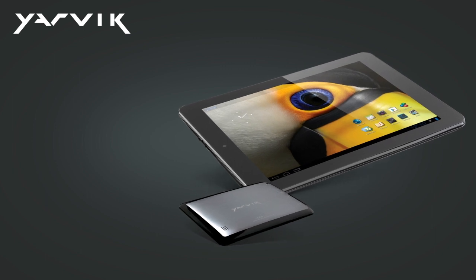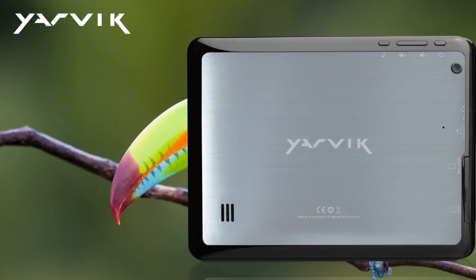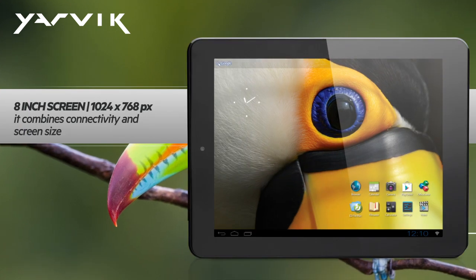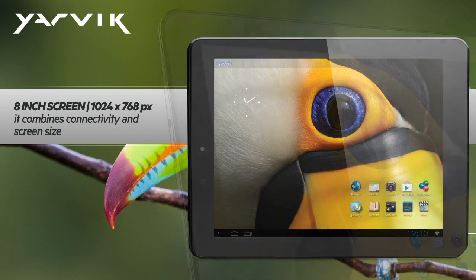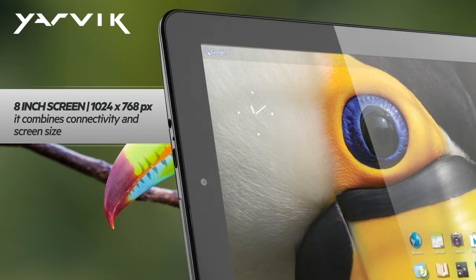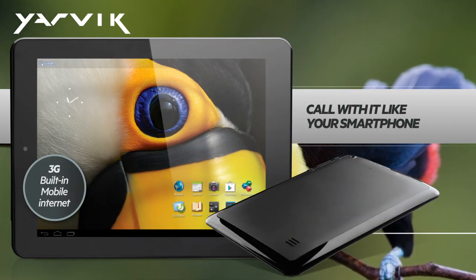Yavik's 3G mobile internet tablet keeps you online wherever you are. With its 8-inch screen with a resolution of 1024x768, it combines the best of two worlds: connectivity and screen size. Call with it like your smartphone, but enjoy all the advantages of the large screen.